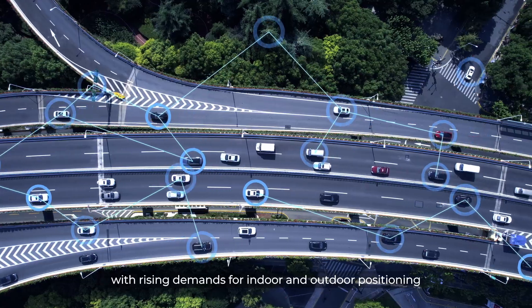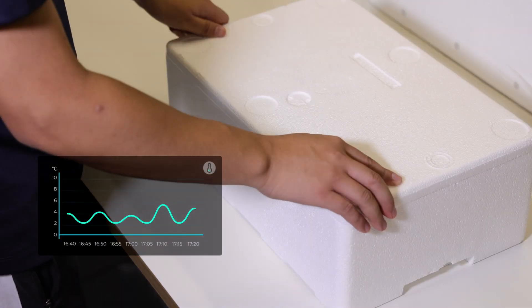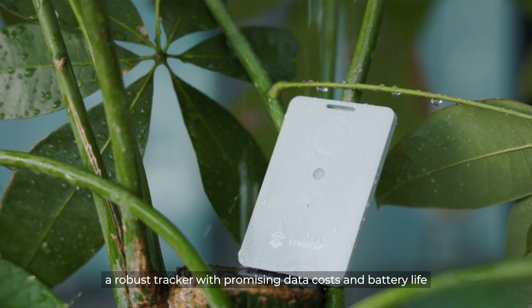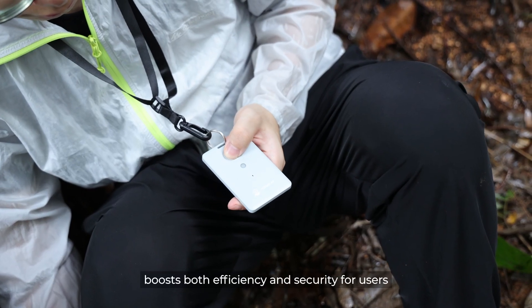With rising demands for indoor and outdoor positioning in areas like cold chain monitoring, personnel safety, and asset tracking, a robust tracker with promising data costs and battery life boosts both efficiency and security for users.